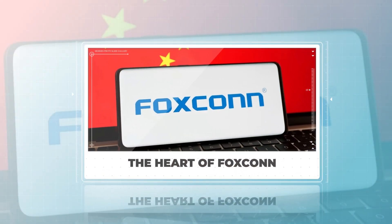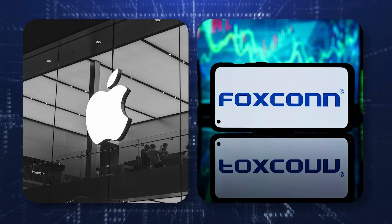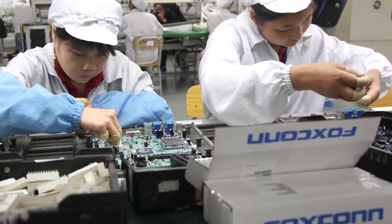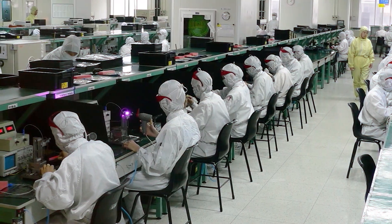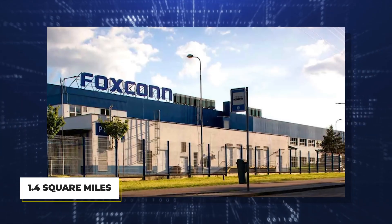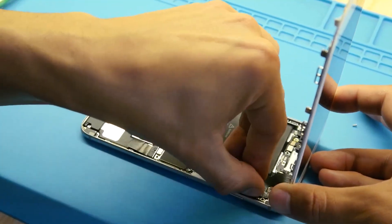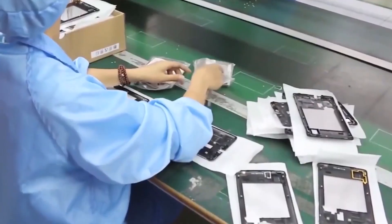The heart of Foxconn. Apple relies heavily on its key manufacturing partner, Foxconn, which operates colossal facilities in China, primarily in Zhengzhou, often referred to as iPhone City. These factories are massive, with the Zhengzhou facility alone spanning over 1.4 square miles and housing more than 300,000 workers. It's a place where iPhones are built at a dizzying rate, with over 500,000 phones produced per day during peak seasons.